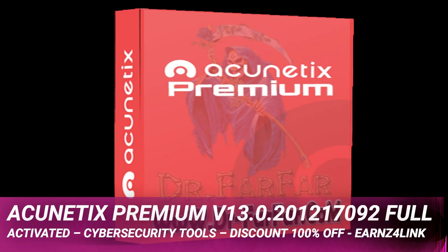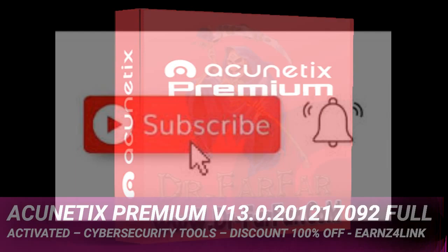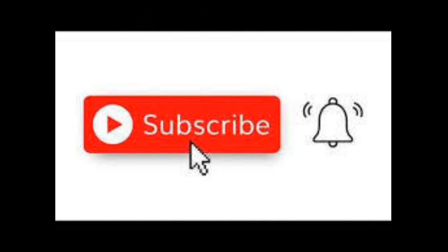Software license: Premium Edition, all add-ons. Acunetix Premium v13.0.201217092.